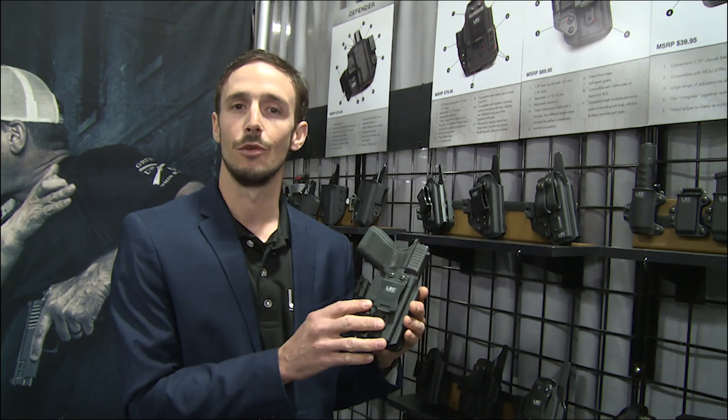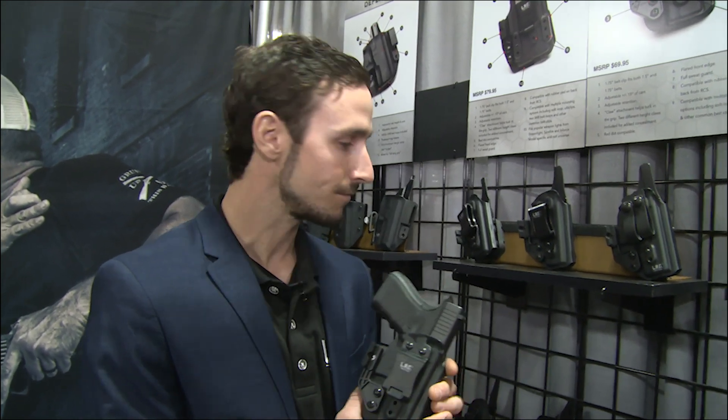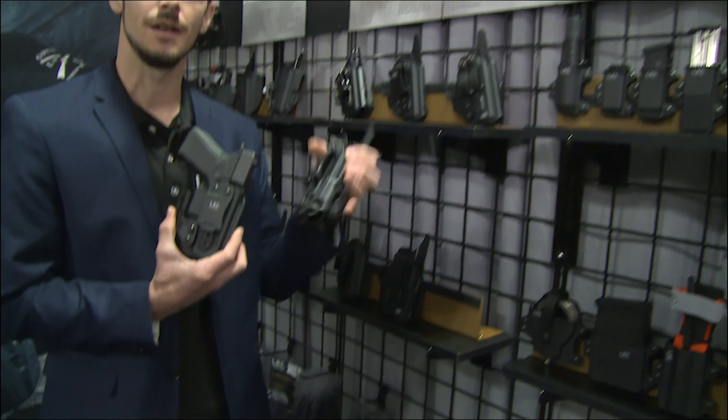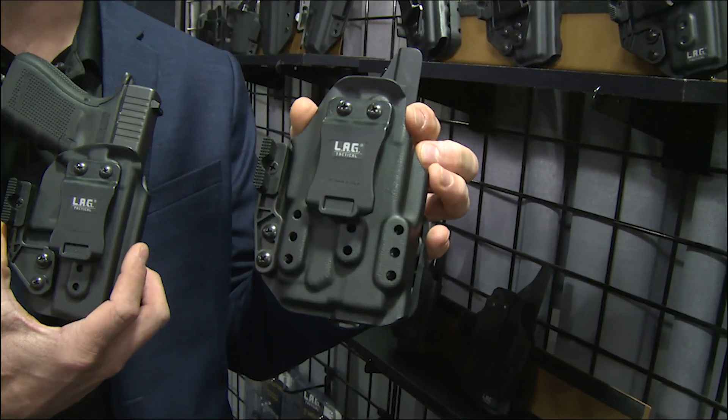The holster is actually formed using pressure forming, so we're getting a much more accurate holster than anyone can using traditional vacuum forming. We're also offering it for light bearing guns — this is the Glock 19 and TLR 7 combo.